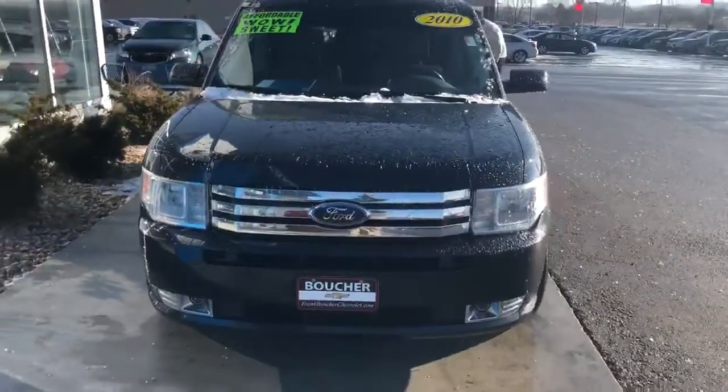This vehicle does have some cool amenities: heated seats, cruise control, and Bluetooth.